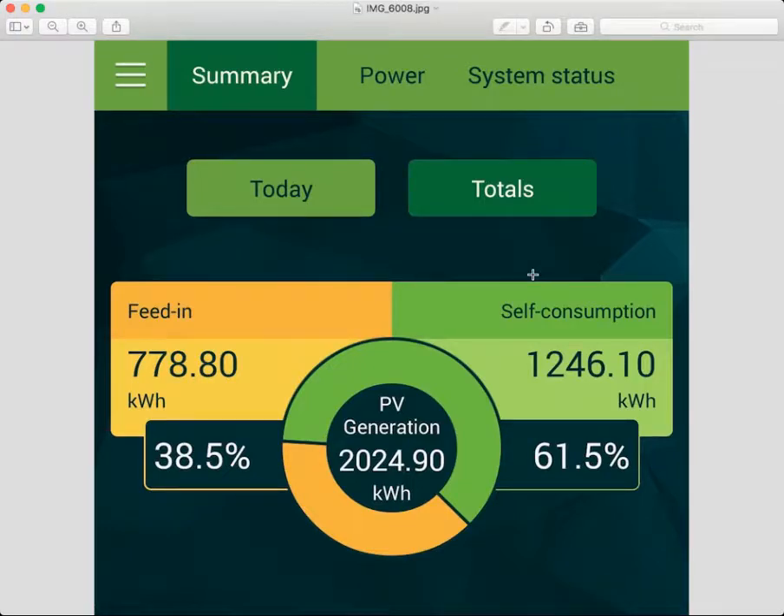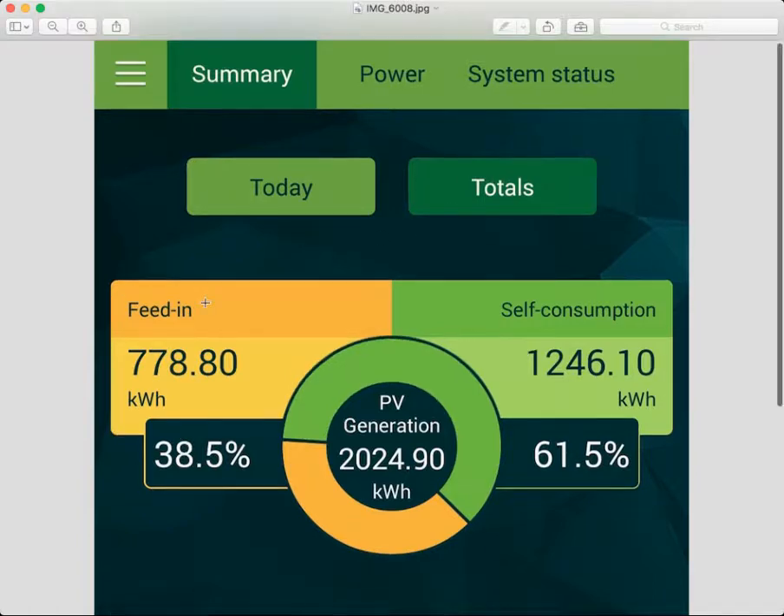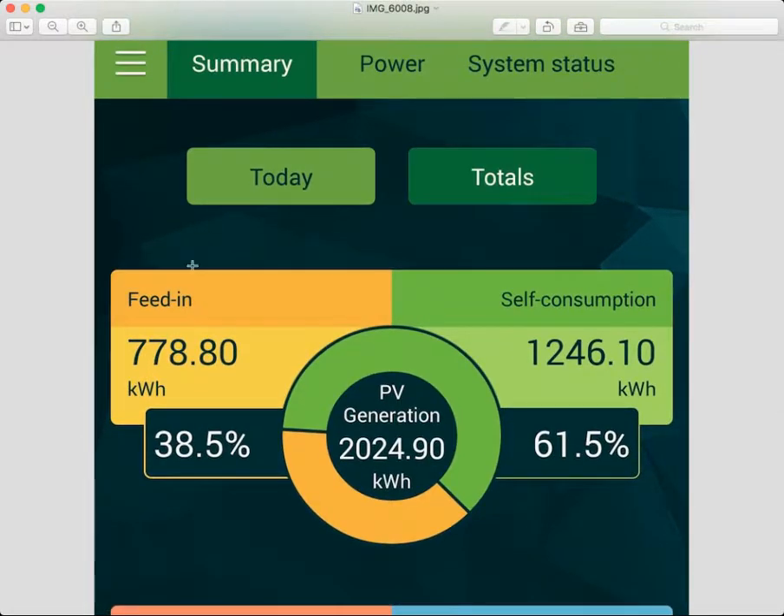G'day. This is the app that you get for Android for the Alpha ESS S5 Storion eco battery storage system. What it tells you here is actually a snapshot of the totals since the installation of the system.